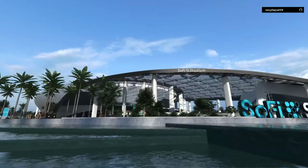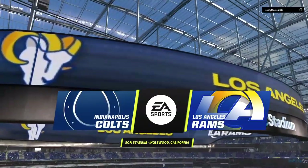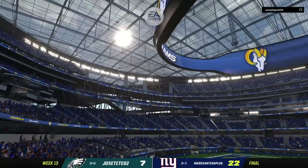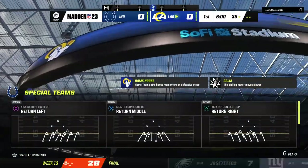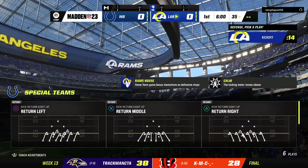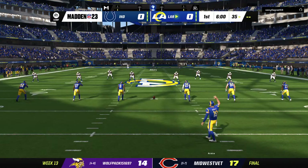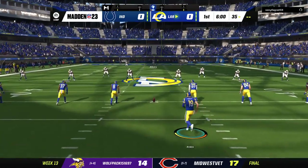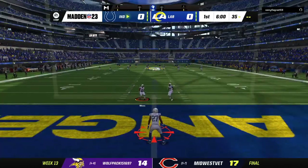We are pleased, as always, to be bringing you coverage of the National Football League on EA Sports. Today we've got a Week 13 matchup between the Indianapolis Colts and the Los Angeles Rams. The calendar has turned to December, and we're in the homestretch now as we're underway in Week 13.